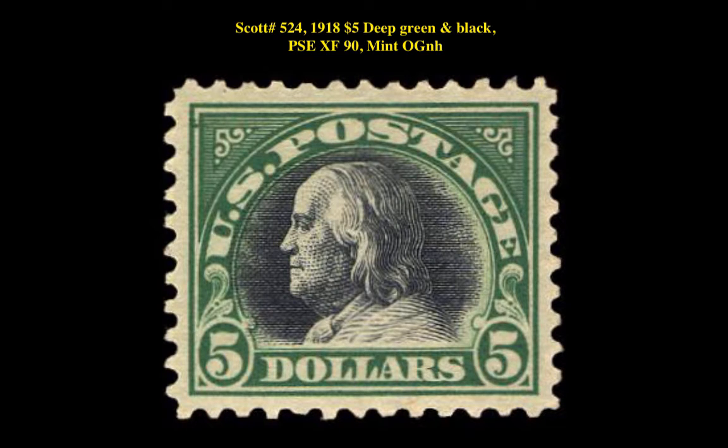Scott No. 524, 1918, 5-dollar, deep green and black, PSE extremely fine 90, mint, original gum, never hinged. For stamps in this video or other stamps you may be interested in, please visit CollectorsCorner.com.